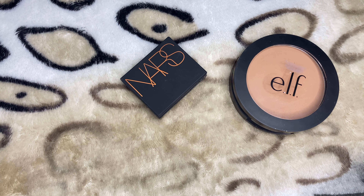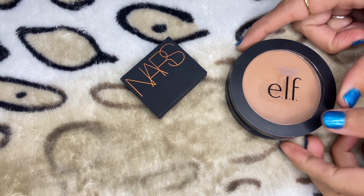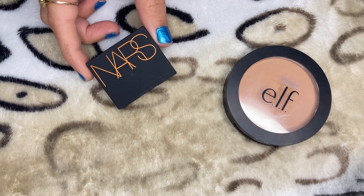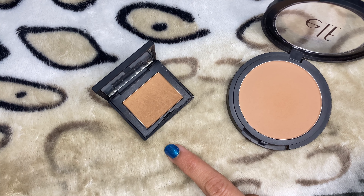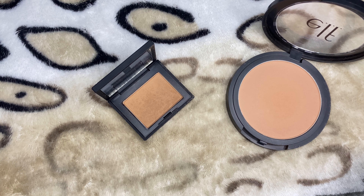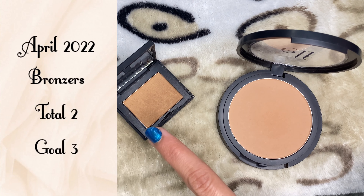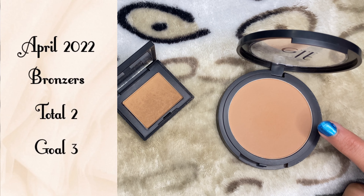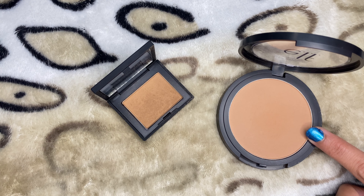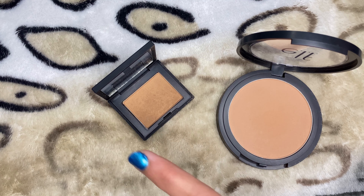The next category is bronzers. I currently have two of them. One is from Elf in the shade Forever Sunkissed, and the other is from NARS — their classic Laguna bronzer. I've used the NARS one once or twice, and the Elf one maybe nine to ten times. I'm currently using an eyeshadow from one of my palettes as a bronzer, and once that's done I'll probably move on to one of these. The NARS shade leans a little pinkish, and I prefer warmer undertones over cooler ones.